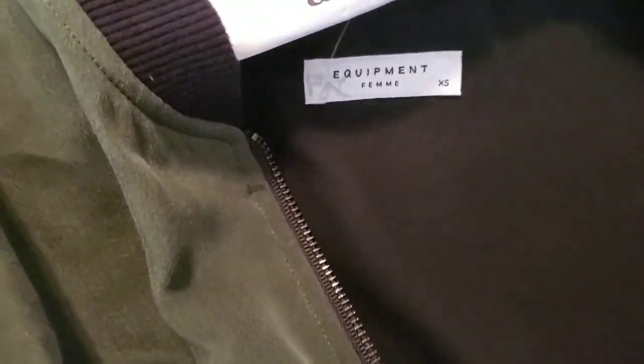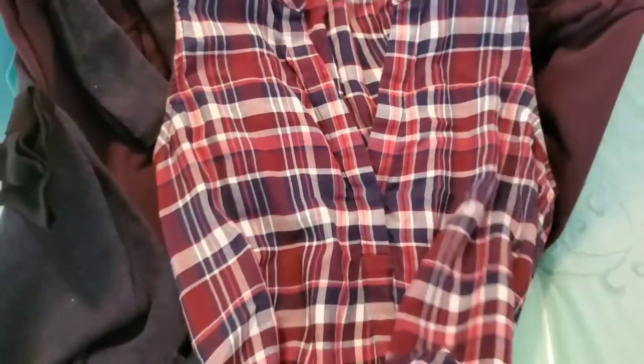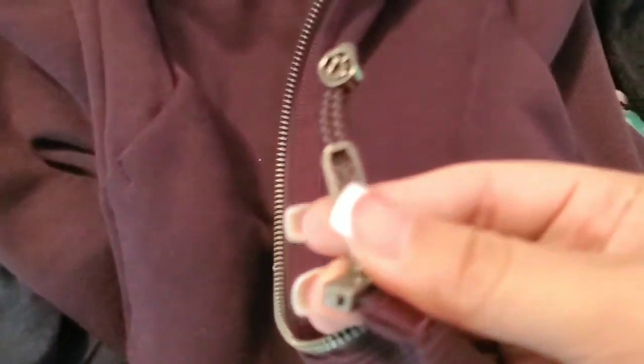Then an Equipment size extra small silk-blend army green zip-up bomber jacket. Then a Joie size small cotton red, white, and blue sleeveless plaid blouse. Then a Lululemon zip-up hoodie in a really pretty burgundy wine color — if it were my size, I'd probably keep that one.